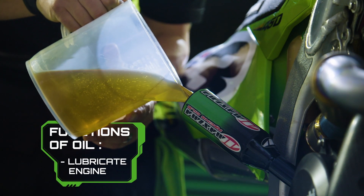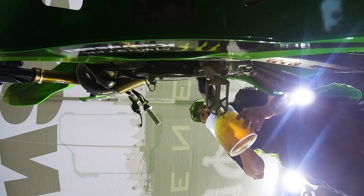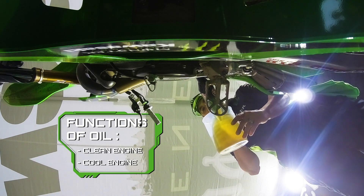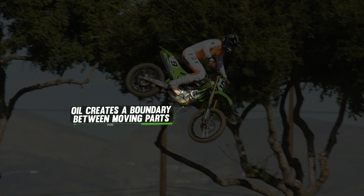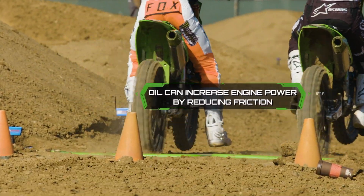The function of oil in an engine is really threefold. It's required to lubricate, so we're looking to separate and reduce friction between moving surfaces. It's also in there to clean and keep it deposit-free, as well as cool the engine. It's one of the few things you can simply pour in the engine and make power. It creates such a boundary layer and makes everything almost slipperier, helping reduce friction inside the rotating and reciprocating parts and helping create power inside the engine.